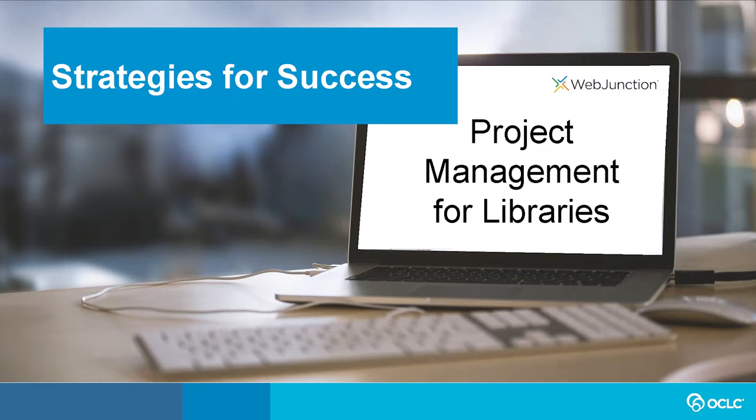Thank you all for joining us for this session — part two of two on strategies for success: project management for libraries. This is a great topic that has so many applications and is helpful for people at all stages of their career, relevant to so many aspects of our work. I appreciate having you all here today to look at how we can grow these skills together.